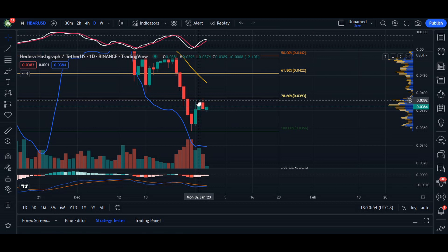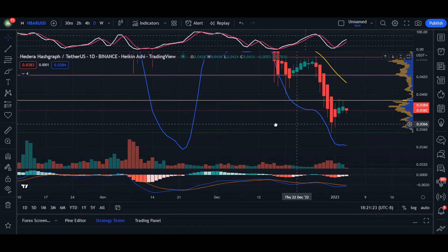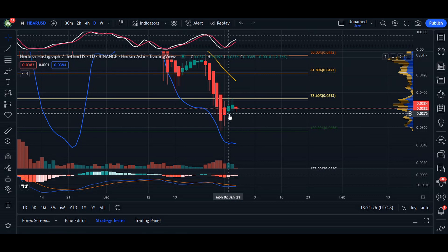Heading over to our daily chart, we can see two candlesticks in a row getting rejected from 78 percent of our Fib. We see weakness in our RSI and MACD indicator — typically these two combined would have pushed the body closer to 78 percent of our Fib. Switching over to Heikin Ashi, these two candlesticks really haven't had the shaven bottom we were looking for.